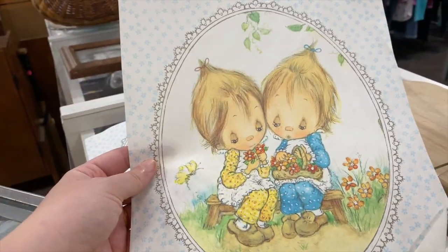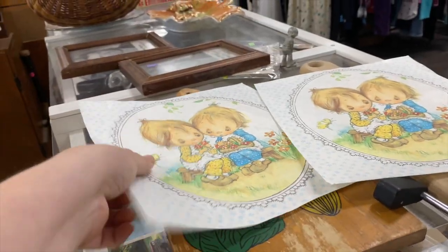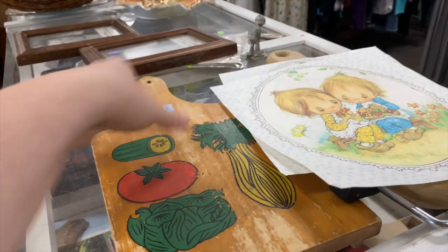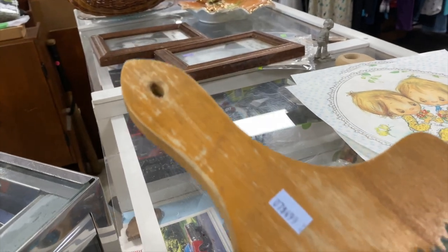These are fun — what are these? It looks like some type of wallpaper, maybe like a drawer liner. There are two of them and I don't see any price. There's a nice little cutting board here — I feel like it's more for decor at this point. They are asking $4.99.